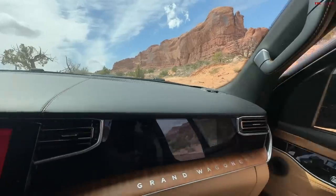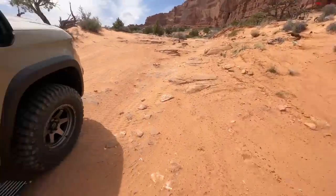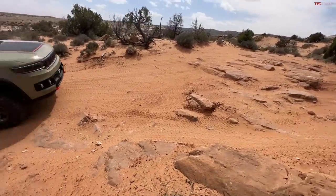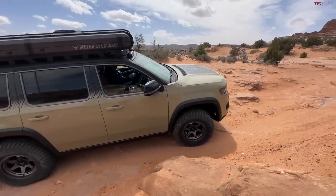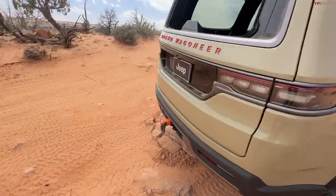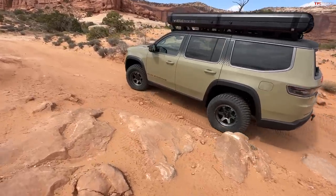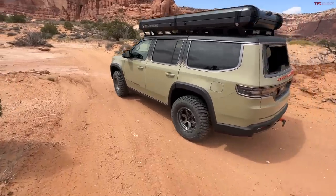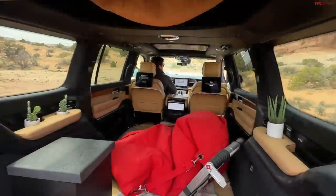Look at those deployable steps — something that is also problematic off-road because if you park on a rock they could be an issue. This is a vehicle where 35-inch tall tires look like 28s because it's such a large, slab-sided beast — the 35s don't look crazy at all on this vehicle.